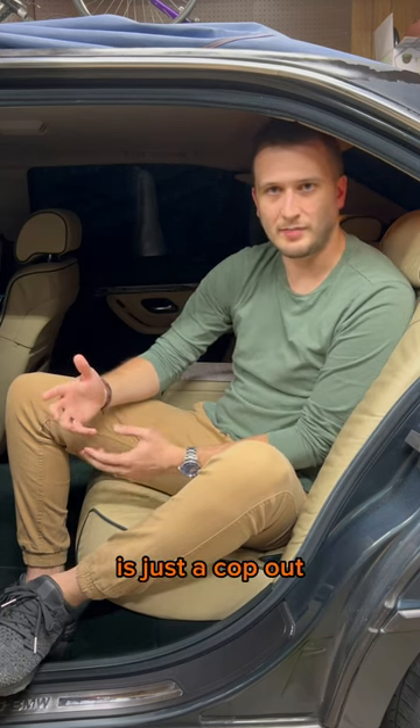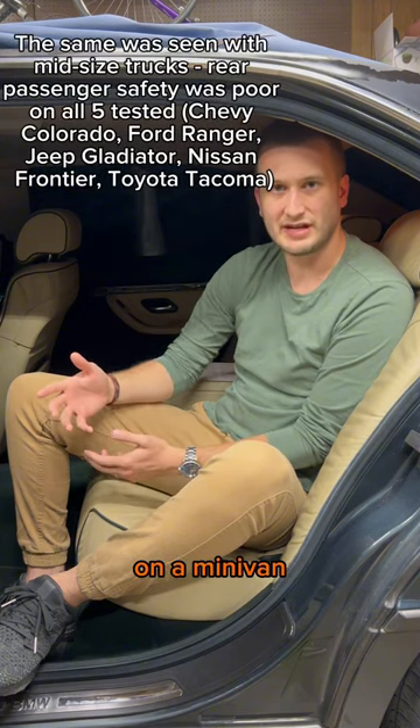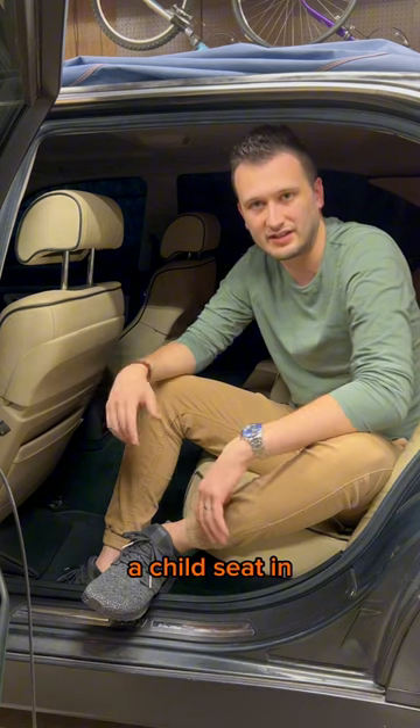But saying it's a new test is just a cop-out, which brings us to reason number two: it's very difficult to get rear seats on a minivan to be safe. Manufacturers can't put a frontal airbag in like they do for the front seat, because that defeats the whole purpose of having a rear seat that you can put a child seat in.